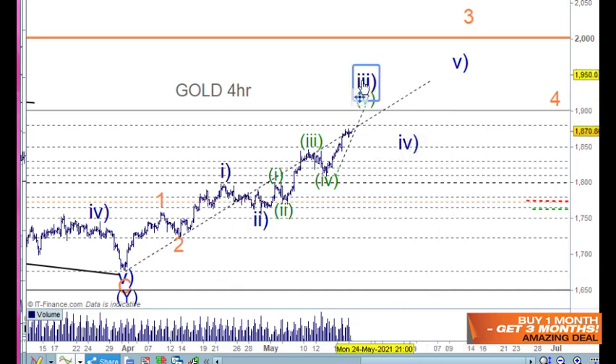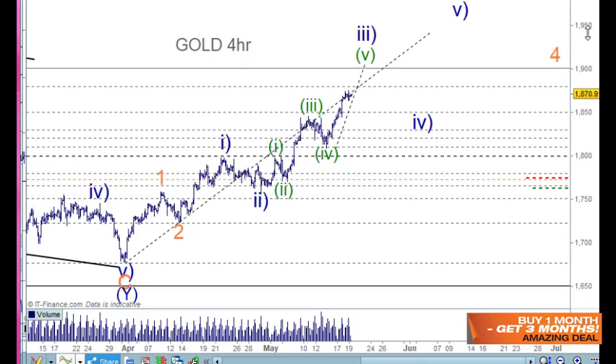The 50% and 61.8% retracement levels around the 1900 area give good cause to see a wave 4 correction play out now. This wave 4 can pull back to the wave 4 of one lesser degree, but normally we could lift it up somewhat as well. Let's go in and check on this a little bit further on the one-hour chart.